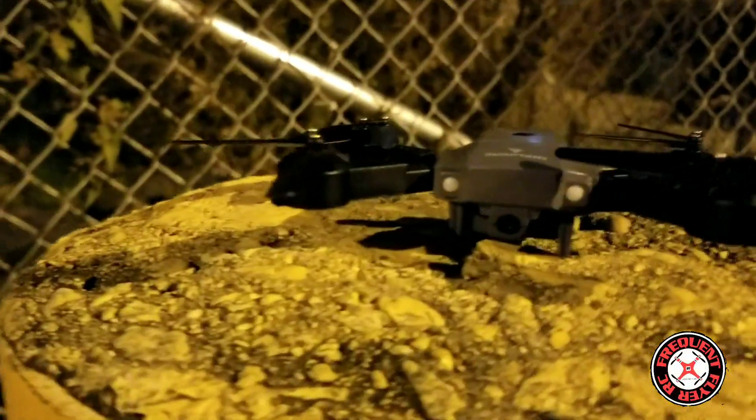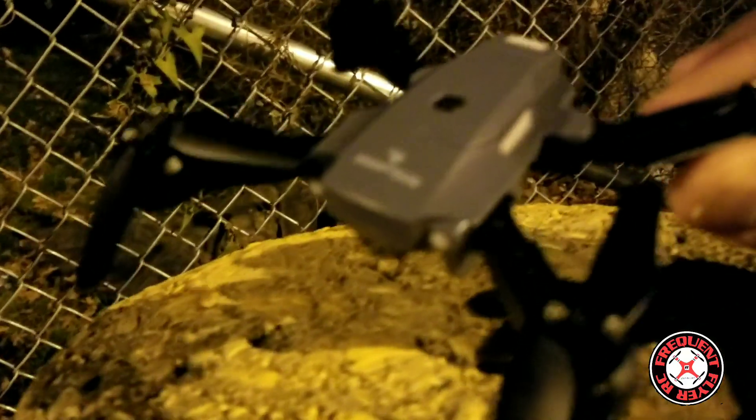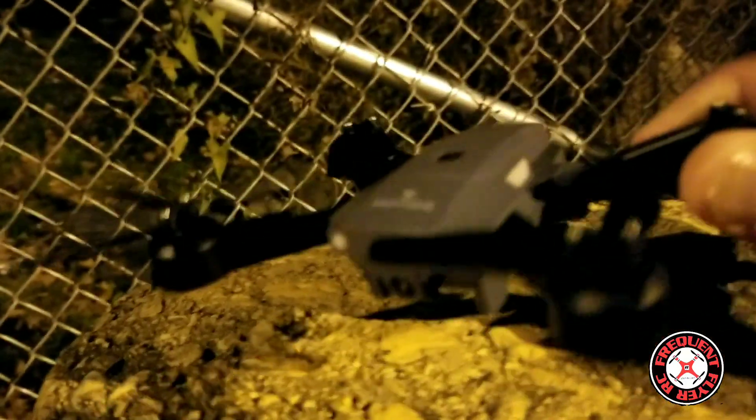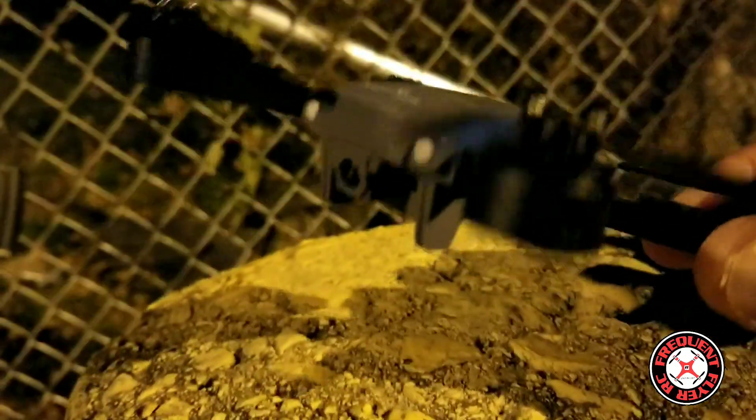What's up, you checking out the Frequent Flyer, and I'm out here with this Snap Team A10 mini foldable drone. I just wanted to get this thing out here and fly it, get my fix, so let's get it.